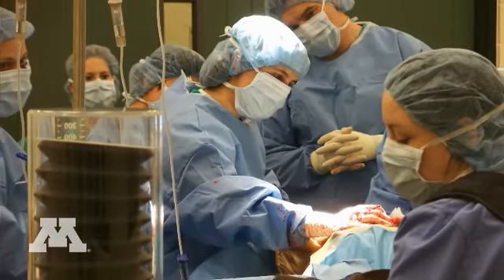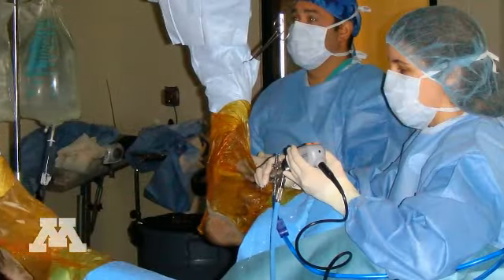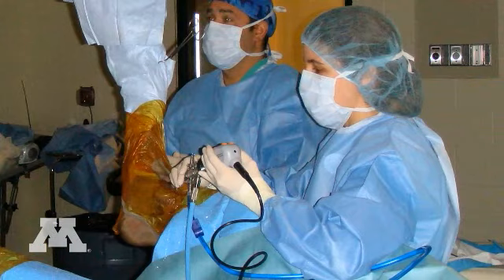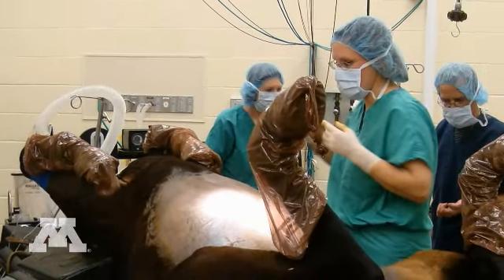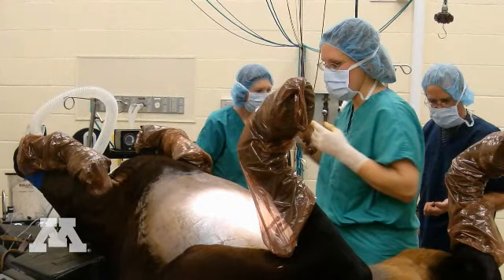Our surgical specialists are board certified and they've had a great deal more training in surgical procedures than one would get in practice, and have an amazing amount of tools available to them to work on the most complex cases.